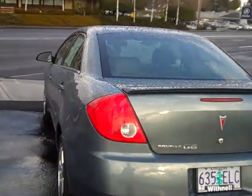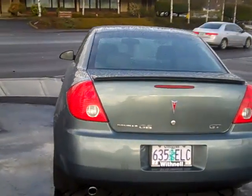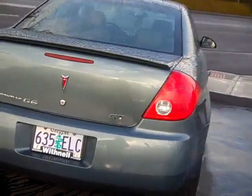So come on down today and take this little beauty for a test drive. Withnell Motor Company and WithnellAuto.com.